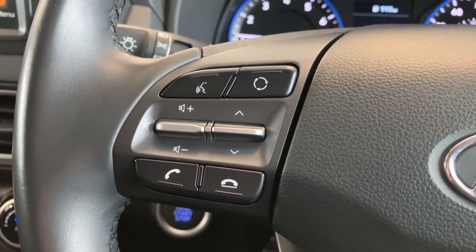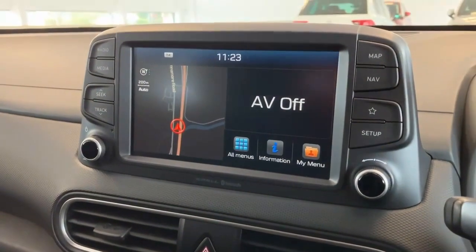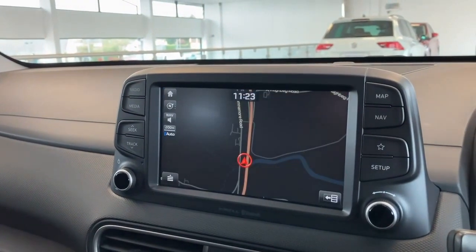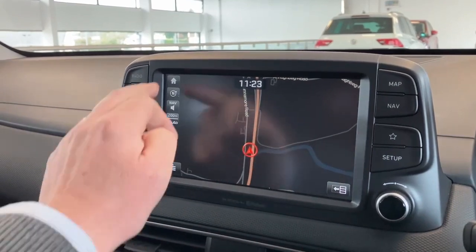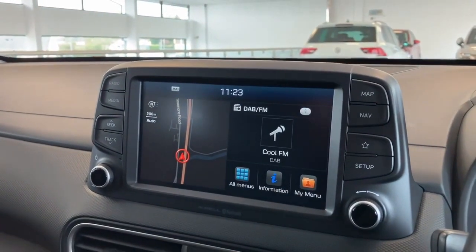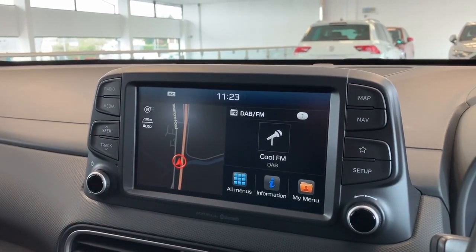Across to the full colour display — the car incorporates satellite navigation, so if I tap this side of the screen you can see the maps. Tapping the home button takes us back to the home screen, and tapping again takes us to the radio — we'll just turn that down slightly. It's very straightforward.